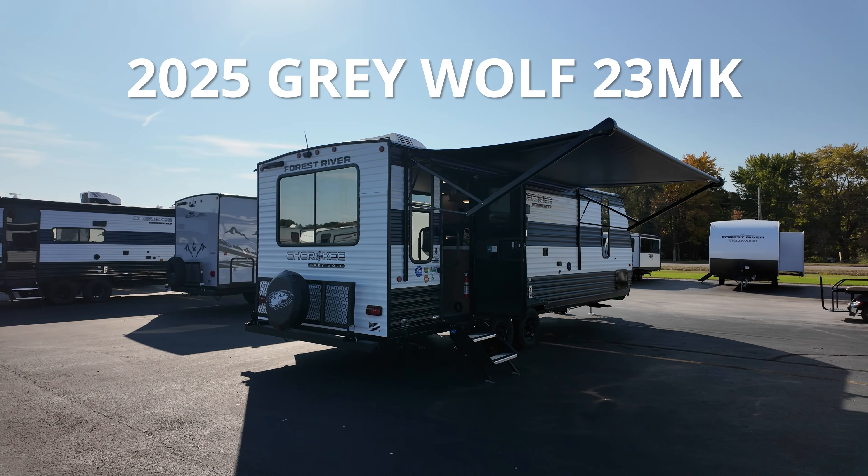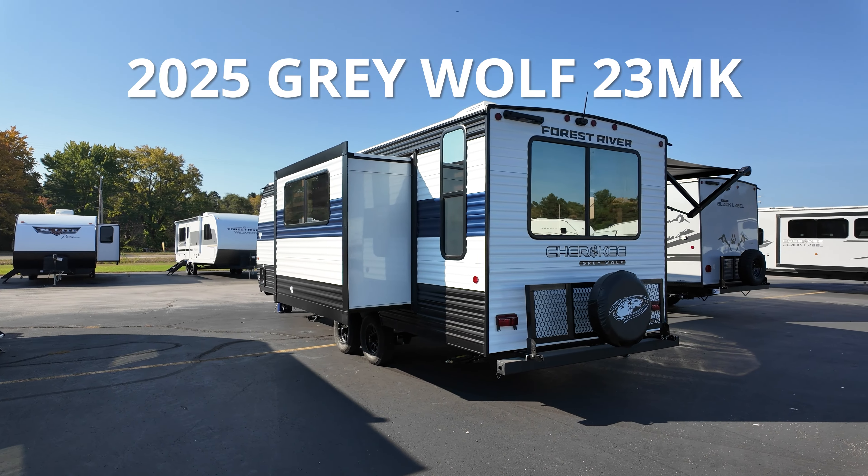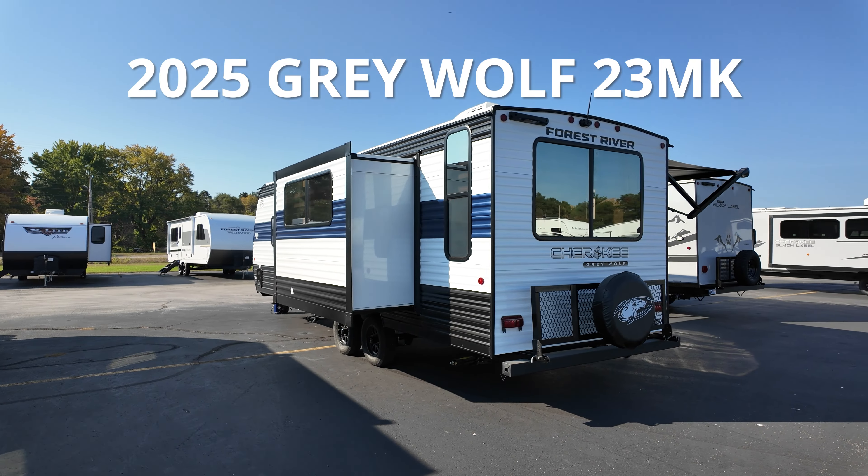What's going on camping nerds? I've got another brand new shipment in today. This one's a couples coach, but it's very accommodating for bringing guests — this couples coach does sleep up to six people. This is the all-new 2025 Grey Wolf 23 MK, and with our fantastic financing options we can get that in your driveway for as low as $218 a month.